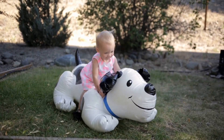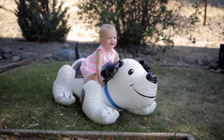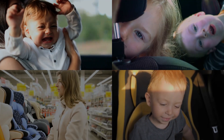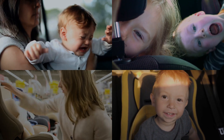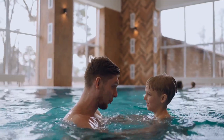Now here's a pro tip for those long road trips: turn your car into a burp-inducing symphony. Play some soothing lullabies or white noise. The gentle hum of the engine combined with the calming tunes can create the perfect ambiance for a successful burping session. It's like transforming your car into a mobile spa for your little one.